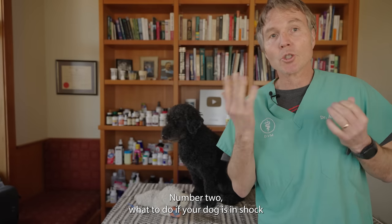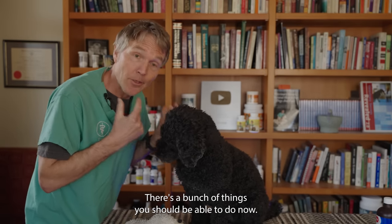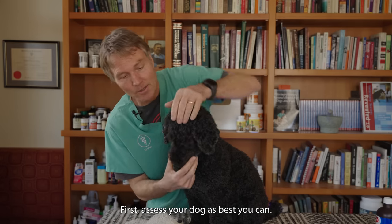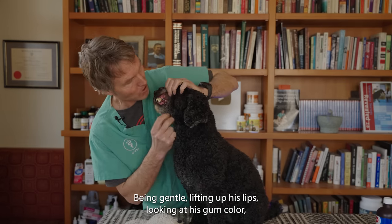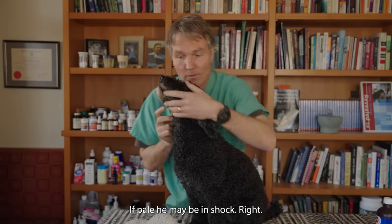Number two: what to do if your dog is in shock from bleeding. One of the more common emergencies is your dog has been hit by a car and they're bleeding. First, assess your dog as best you can — gently lifting up his lips and looking at his gum color. If it had gone kind of pale, he's starting to go into shock.